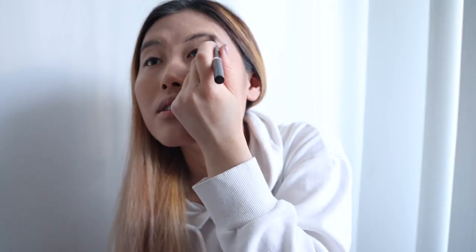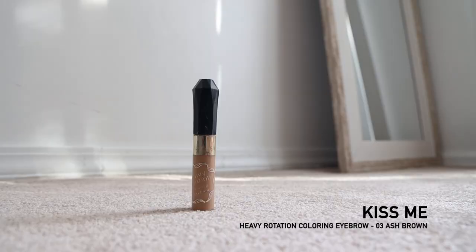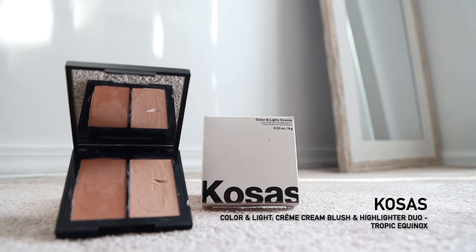My brow pencil right now is brown colored which is too dark compared to my hair, but I think I'm just gonna deal with it for now because my black hair is growing out. I'm gonna be putting brow tint — I've been using this for a long time. Then adding a Kosas palette for a little bit of highlight. It's really good because it's creamy, which is great since my skin gets so dry every time the seasons change. I'm using my fingers with the lighter shade of the Tropic Equinox, rubbing it onto my cheekbone area.